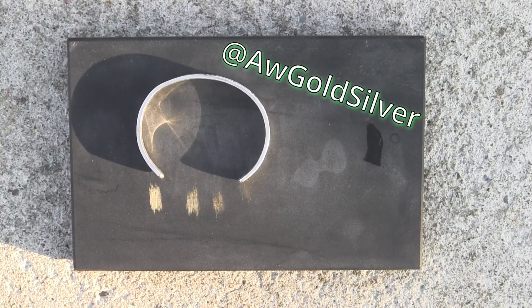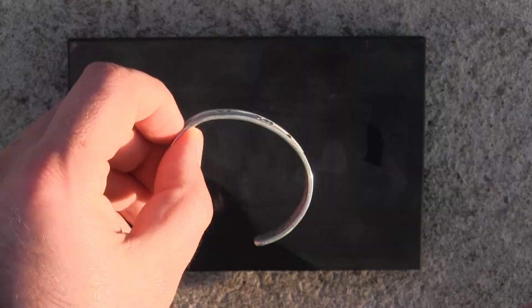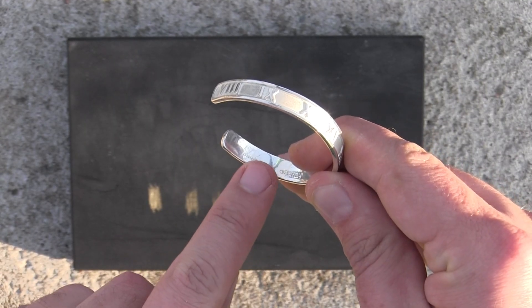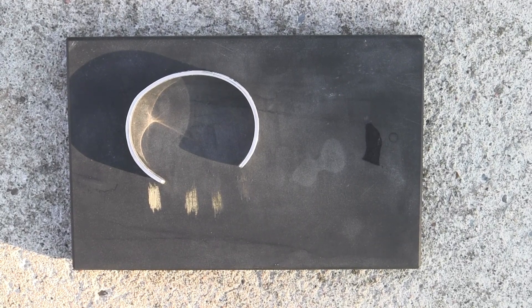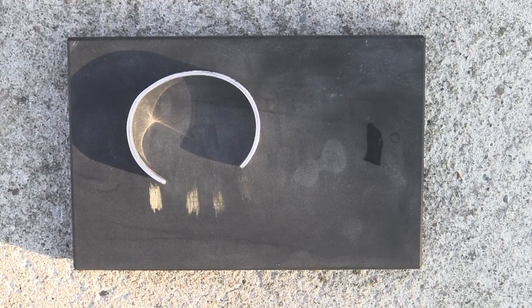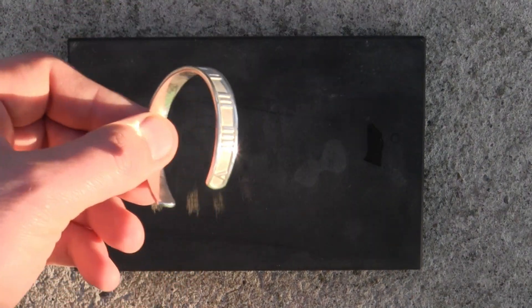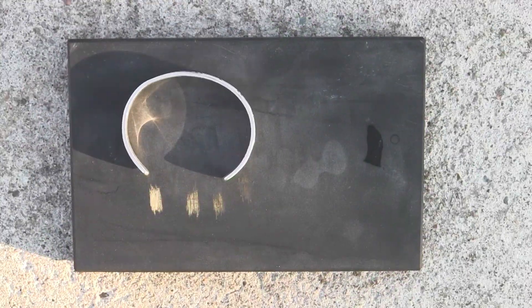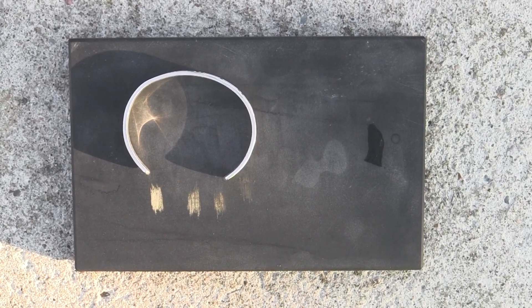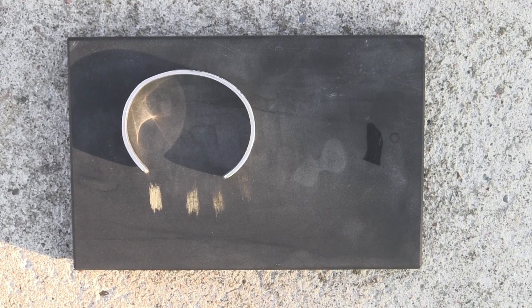Hey guys and girls, welcome back. In this video we're going to be looking at this beautiful bracelet stamped with Tiffany and Co. In case this is your first time on the channel, I do all kinds of reviews of jewelry and precious things — sometimes antiques, sometimes the latest jewelry. If you're interested in precious metals, testing, and experimenting, subscribe and give the video a like.